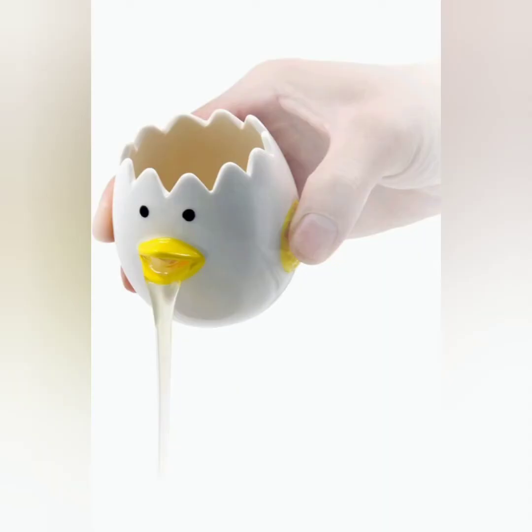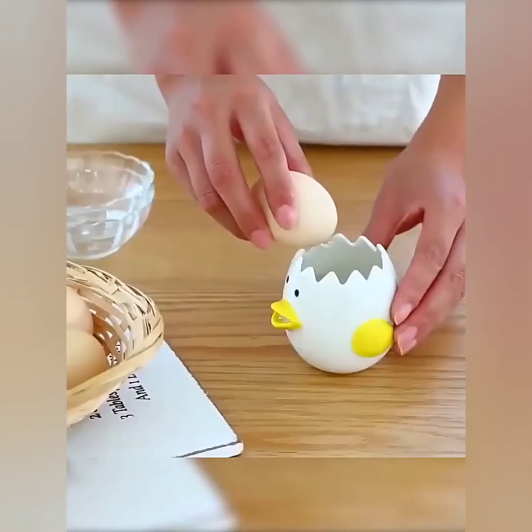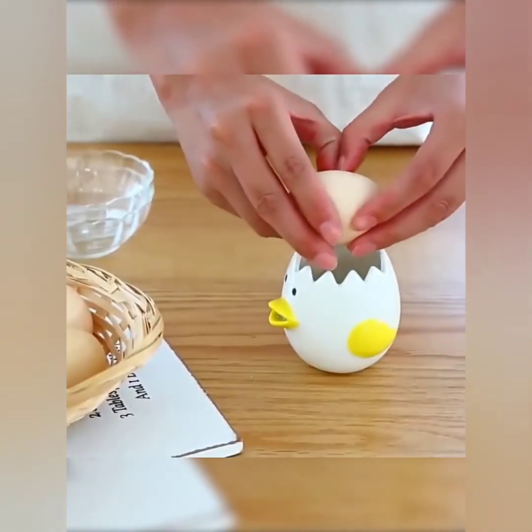Next, we have the egg yolk separator. This egg separator is made of high quality food-grade ceramic — no rust, easy to clean. It can be used in a microwave oven, dishwasher, and disinfectant cabinet.